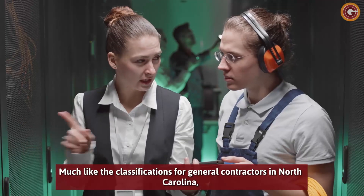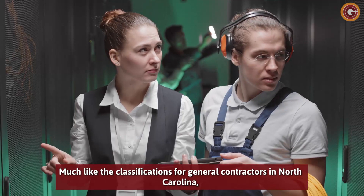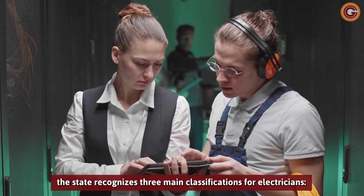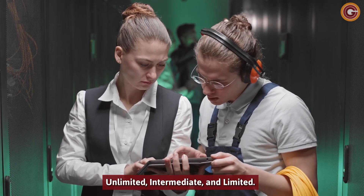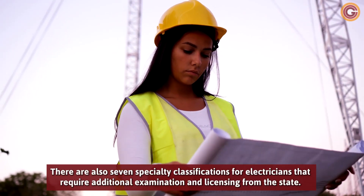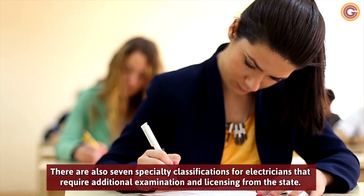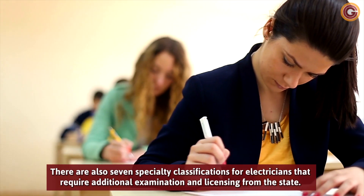Much like the classifications for general contractors in North Carolina, the state recognizes three main classifications for electricians – unlimited, intermediate, and limited. There are also seven specialty classifications for electricians that require additional examination and licensing from the state.